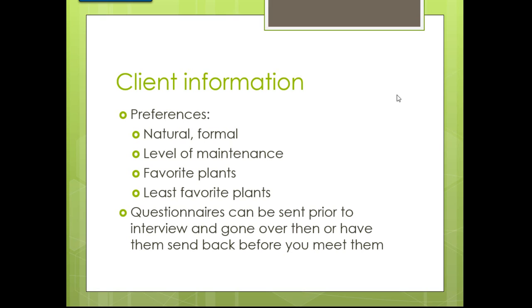If the husband or wife is going to cut the yard, maybe design with more plant material and bed space and less grass. Find out their favorite plants and their least favorite plants. You don't want to show up with a preliminary design featuring plants they hate. You may be designing with privet for screening in the back, and they absolutely hate privet. Always find out both their favorite and least favorite plants.